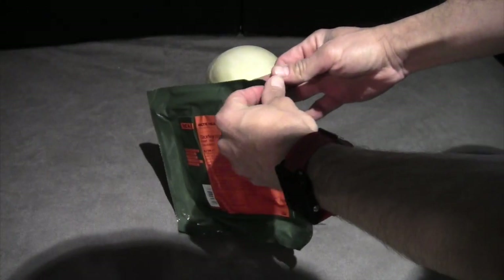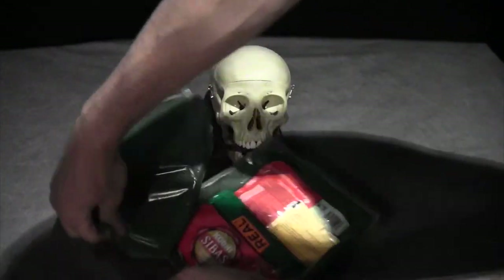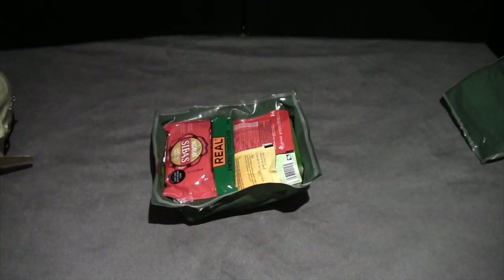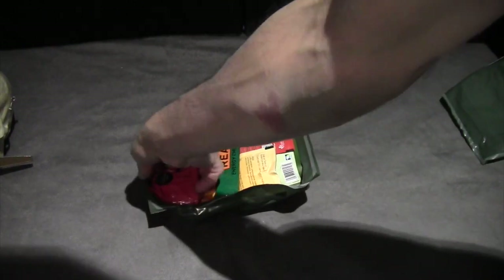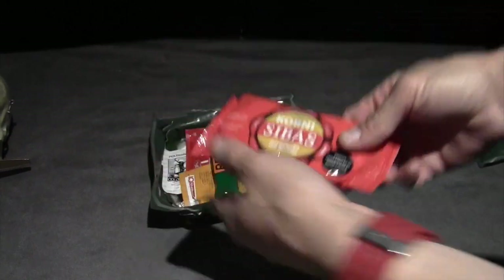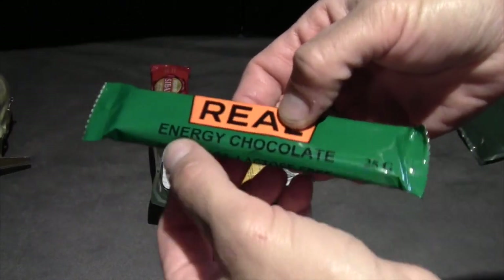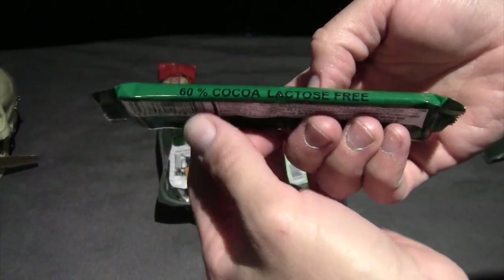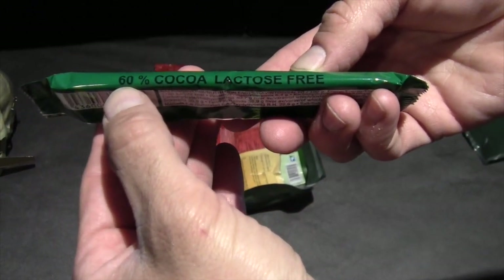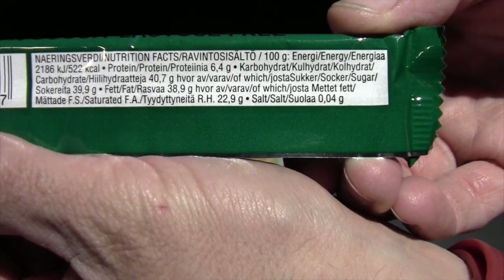It peels pretty easily — quite easy to get into. And there's your contents. We have oat biscuits, energy chocolate — and I can't find on the ingredients what denotes this being energy chocolate, whether or not it contains any caffeine, I'm not sure. But it looks like it's going to be a dark chocolate with 60% cocoa. There's the nutrition information and ingredients.